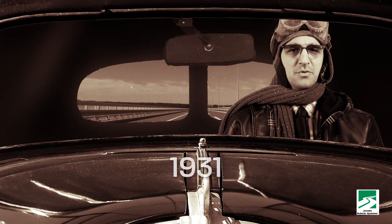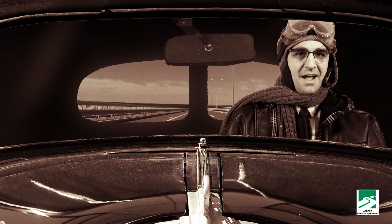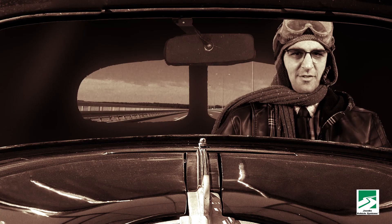You'll never make it from New York to L.A., they said. But here I am, almost to San Bernardino. I told them I could set a new truck speed record.